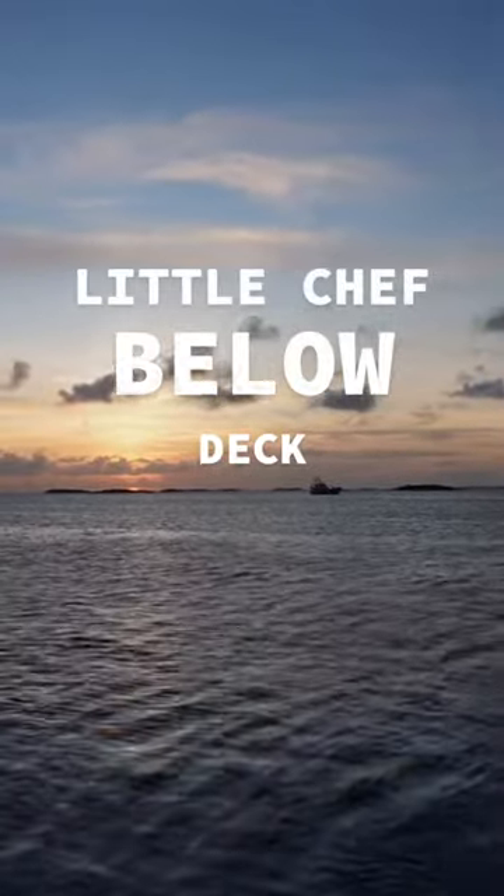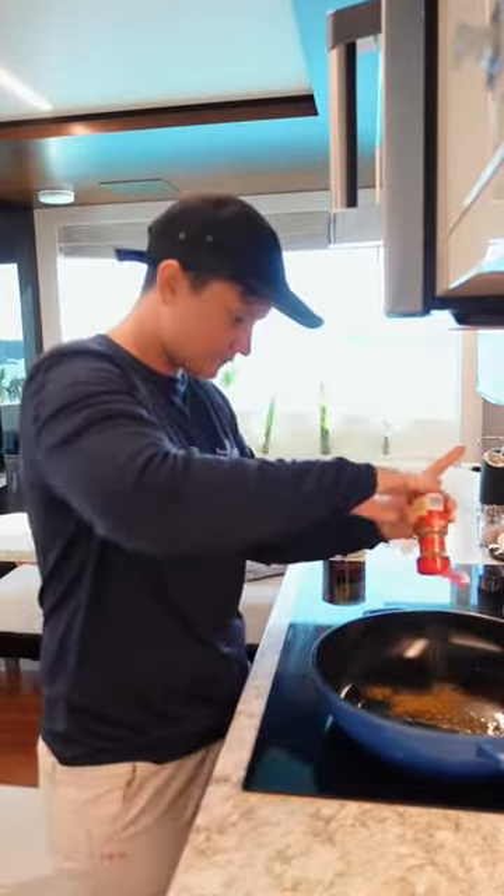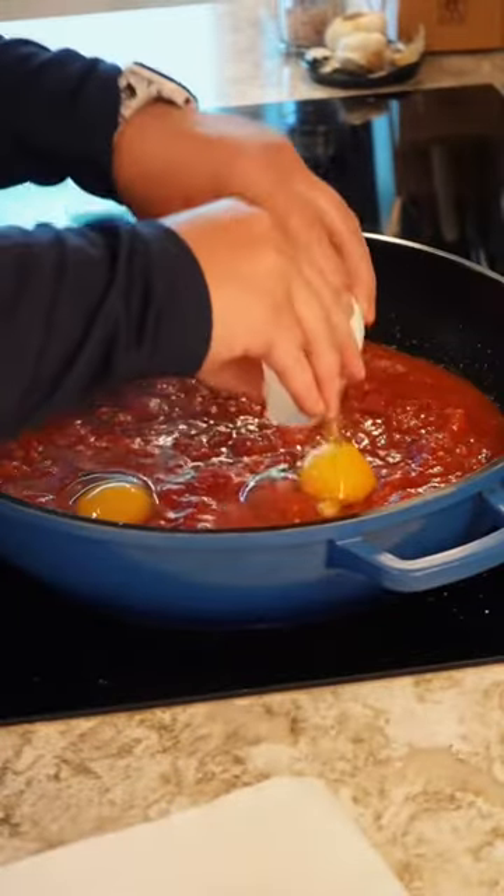Day 15 of being a chef on a yacht. I woke up and started making breakfast — I'm making shakshuka, cooking the eggs in a flavorful tomato sauce.